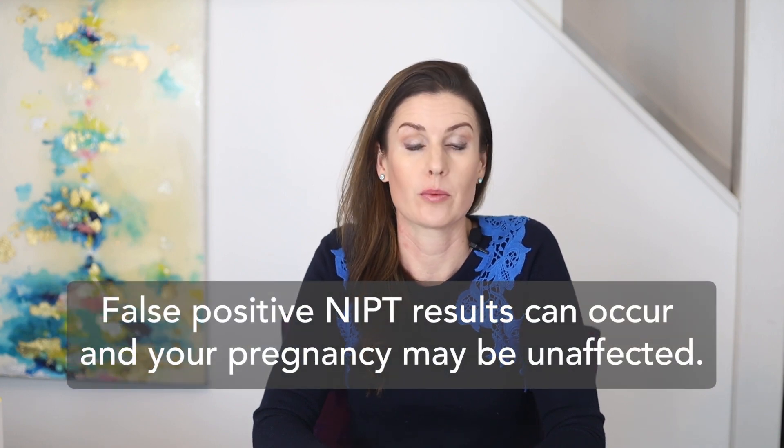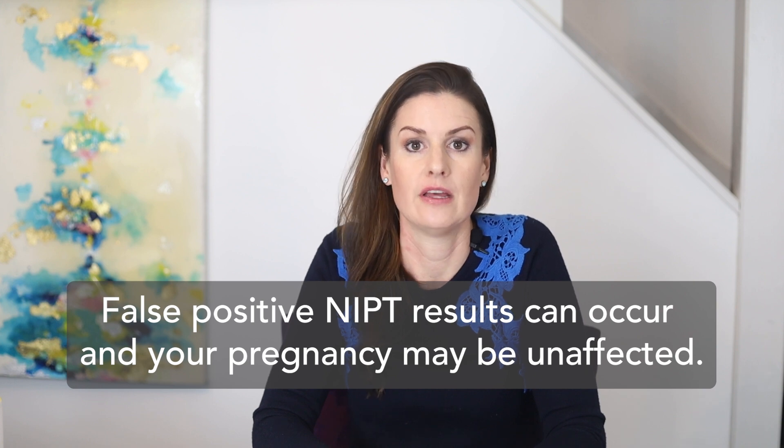You may be wondering, is an NIPT result always right? The answer is absolutely not. This is a screening test, which means that false positive results can occur and your pregnancy may be unaffected. The chance of having a pregnancy affected with some chromosome conditions, including Down syndrome, Trisomy 18, and Trisomy 13, increases with the age of the egg. For example, a person who conceived a pregnancy at age 35 or older, or who used a donor egg retrieved from a person at age 35 or older, has a higher chance that their NIPT result is a true positive compared to a younger person, for example someone aged 25.